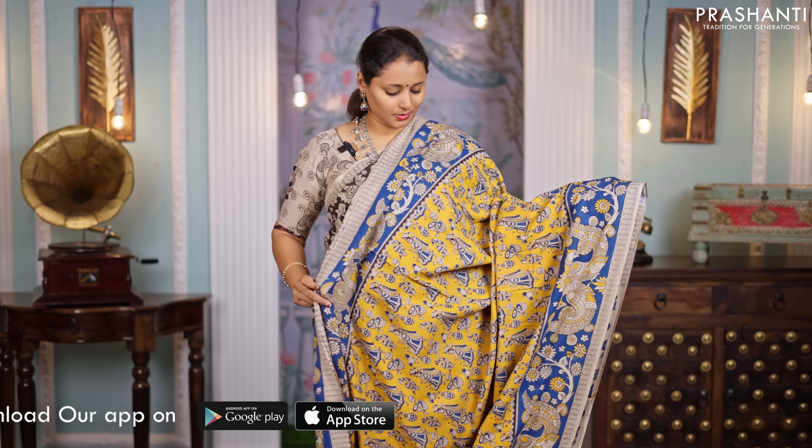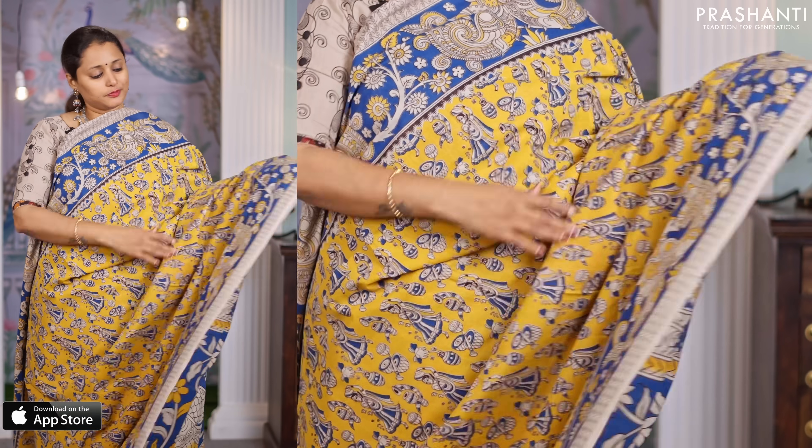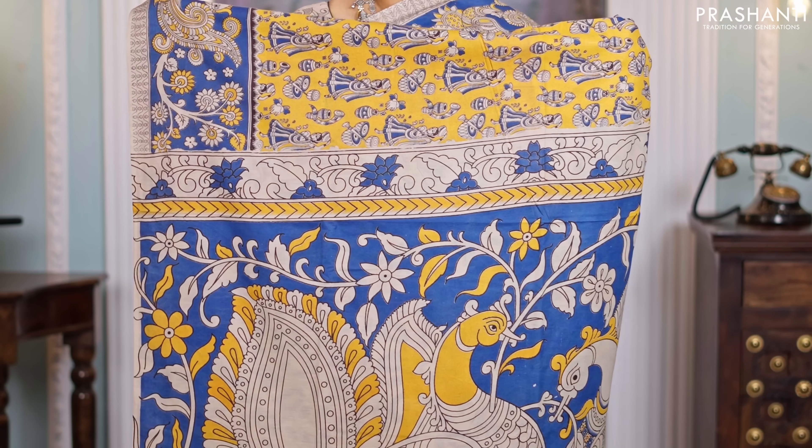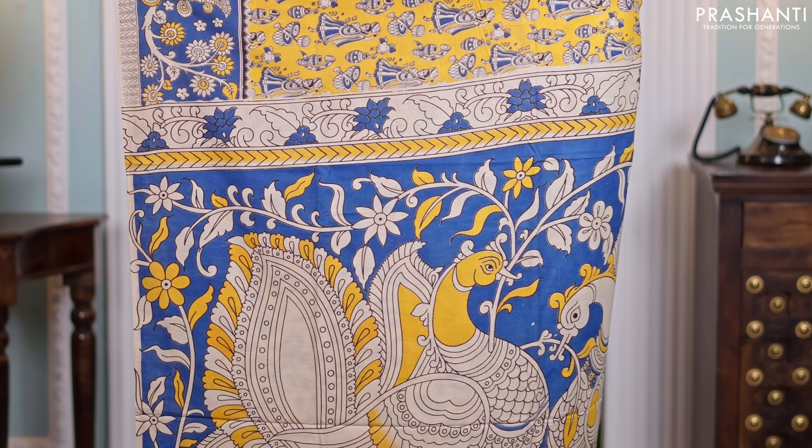Yellow with blue, one more pretty color. Contrast floral and peacock printed borders on either sides with all over prints in the body. A very pretty peacock Kalamkari printed pallu and a matching printed blouse, priced at $850.